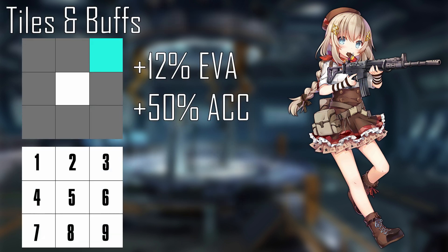Like some ARs, FNC's main role is buffing her own damage for a short period of time. Her singular tile only buffs 1 SMG, giving them plus 12% evasion and plus 50% accuracy. She's best placed on tiles 4, 5, 7, or 8.